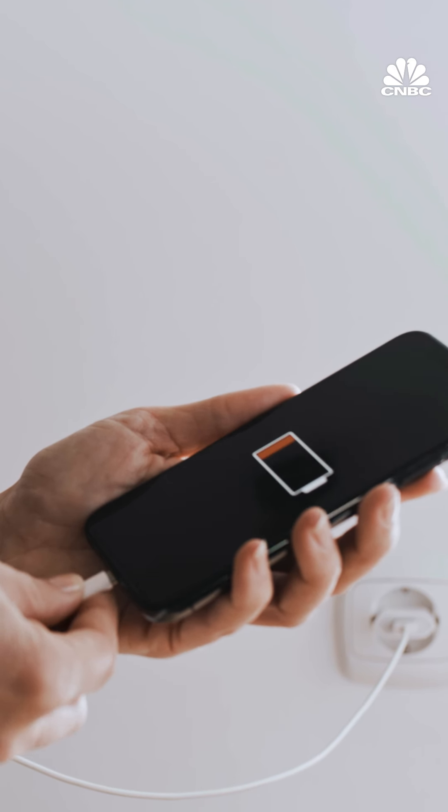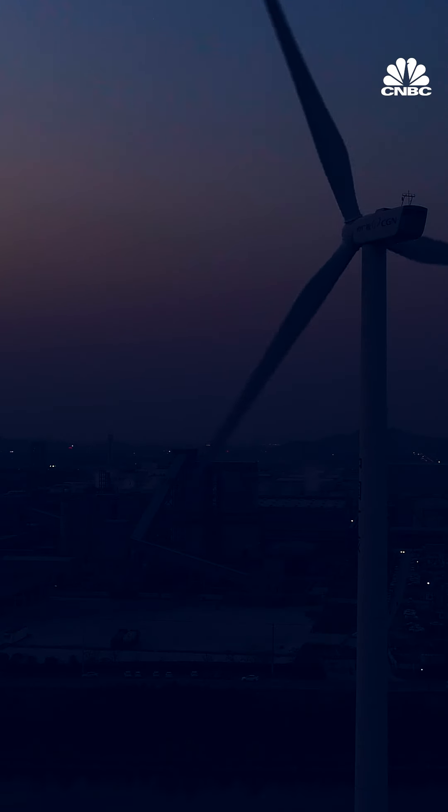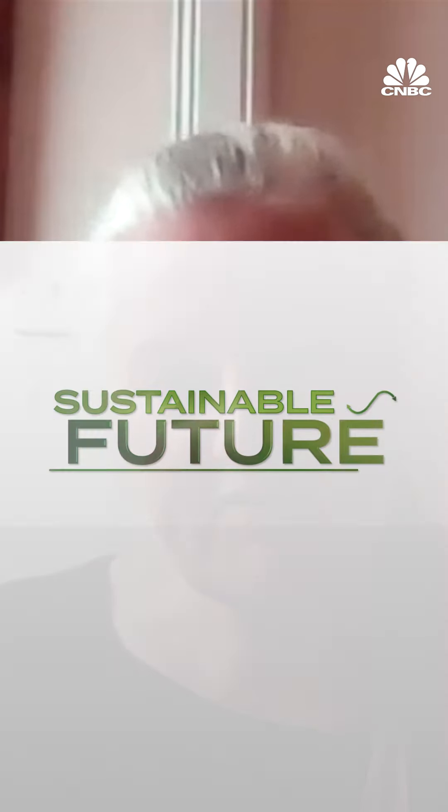If you learn how quickly your phone charges up, maybe you could find a bit of time in the day over lunch or in the evening when you're watching something. The good thing about charging outside the time when most people are using electricity is it's probably greener electricity you're using, so it might be worth thinking of putting it on a timer switch. A lot of it's common sense — it's just thinking about it, just being more conscious of it.